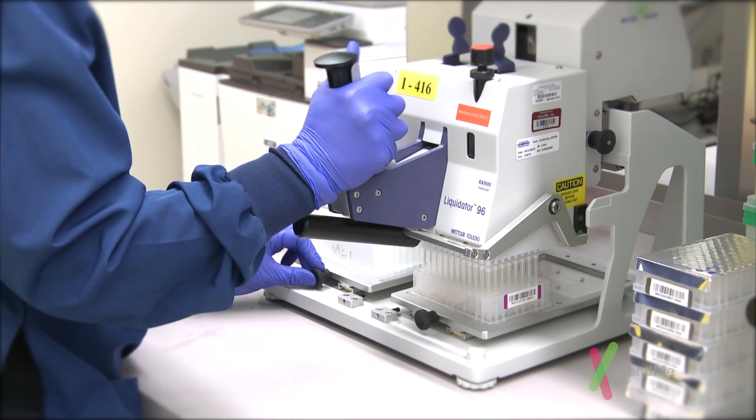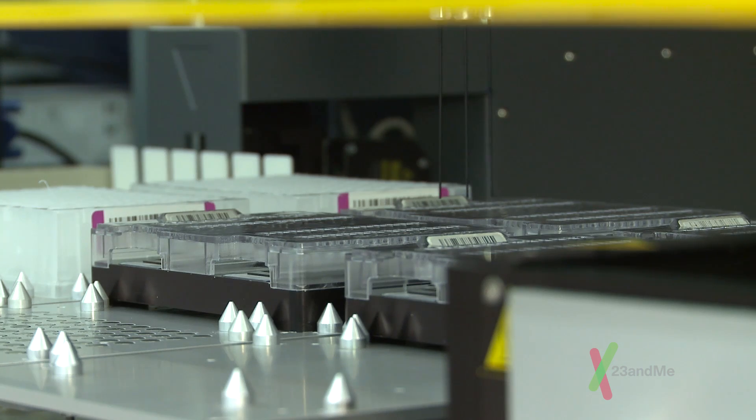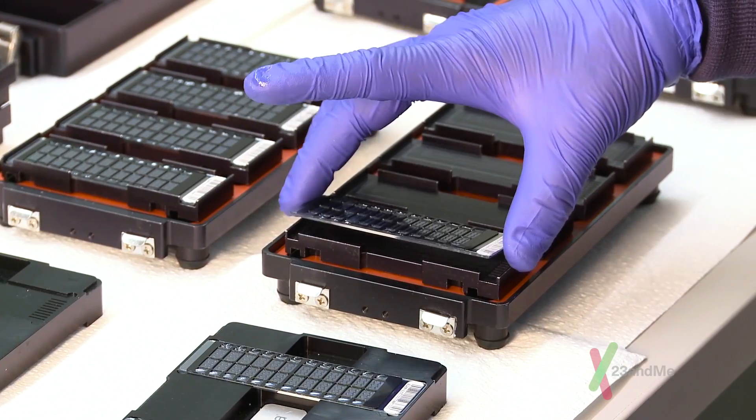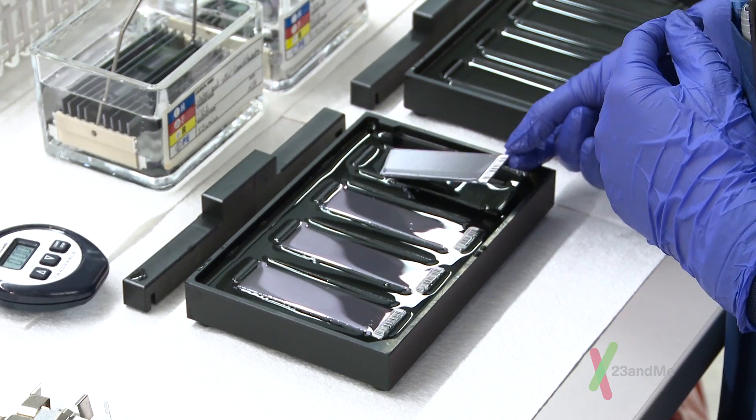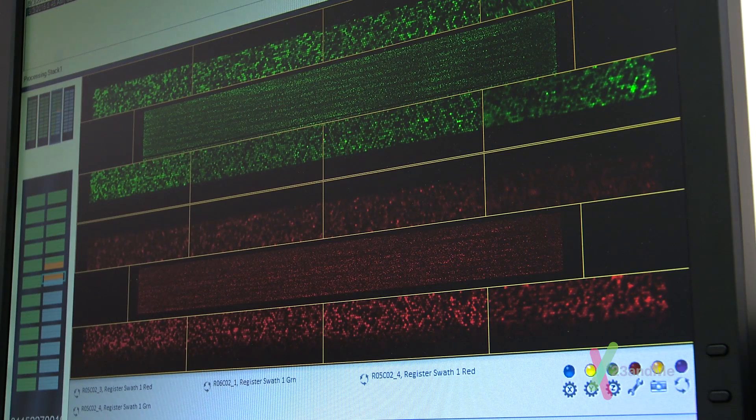What 23andMe offers is called a genotyping analysis. Instead of looking at all 3 billion base pairs, we look at around 600,000 positions called SNPs. While not as comprehensive as a sequencing analysis, genotyping can still give you a pretty good idea about what your genetics can tell you.